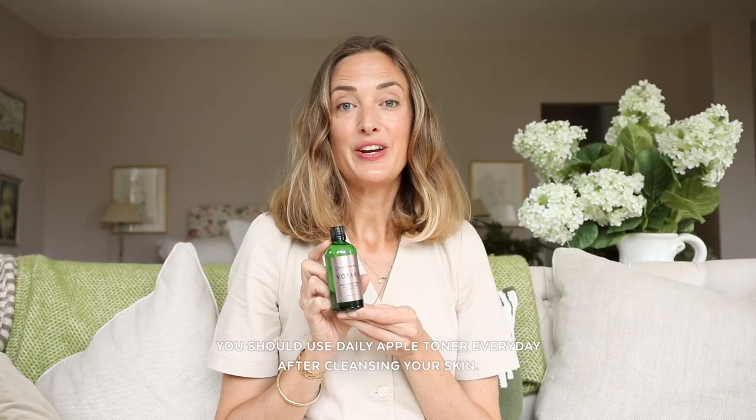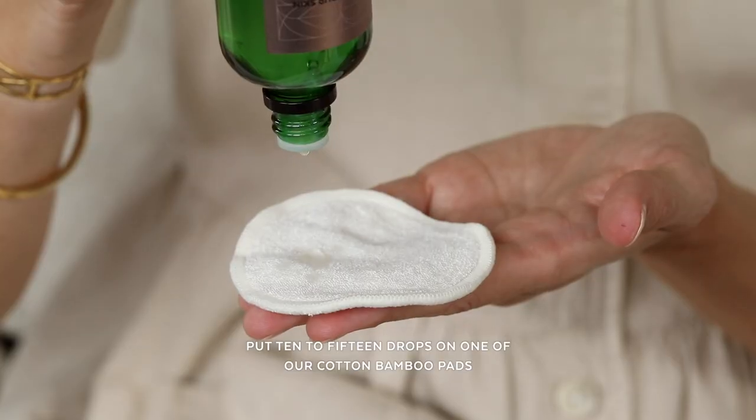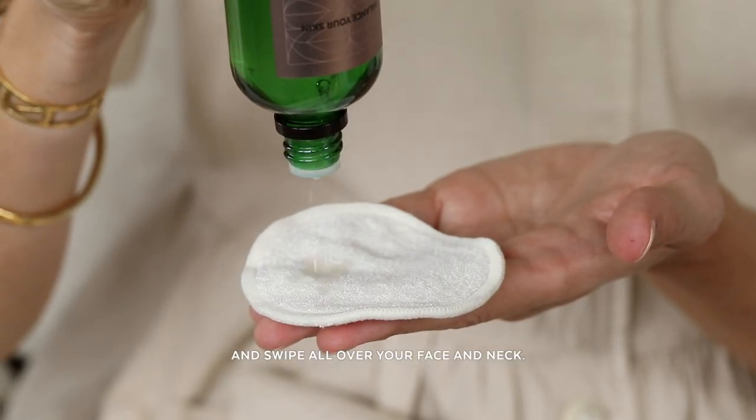You should use Daily Apple Toner every day after cleansing your skin. Put 10 to 15 drops on one of our cotton bamboo pads and swipe all over your face and neck. Follow with your favourite serum or facial oil.